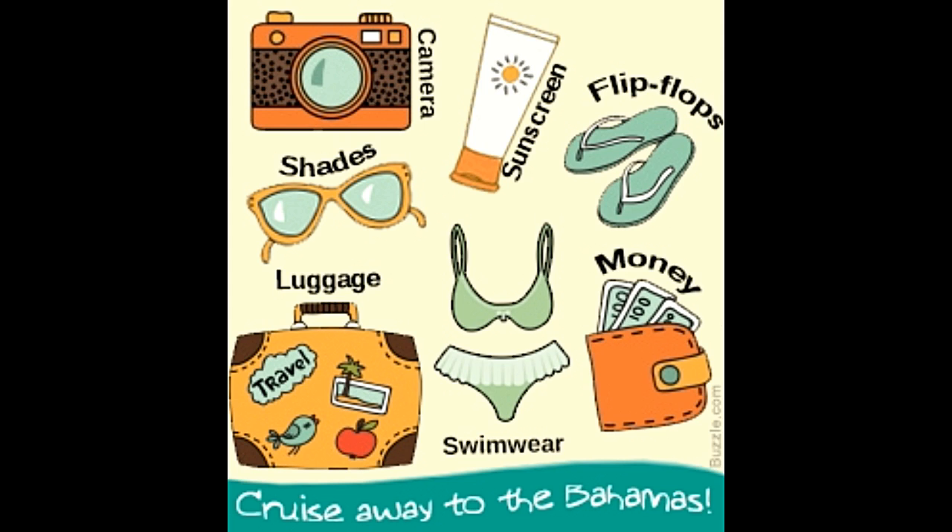Luggage: luggage rules on cruises are much more relaxed than luggage rules on aircraft. It is advised that each tourist carries not more than two suitcases weighing less than 50 pounds each. Some cruise liners also allow guests to carry small coolers filled with non-alcoholic drinks. People who want to shop around this beautiful nation should get a duffel bag and take advantage of the duty-free shopping experience.